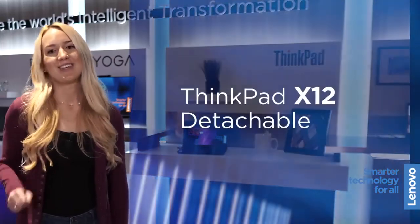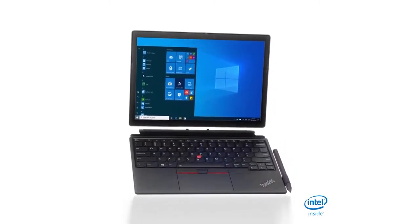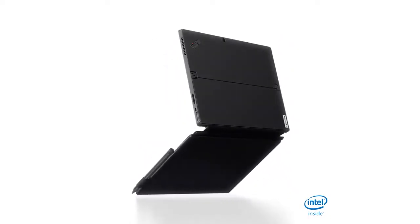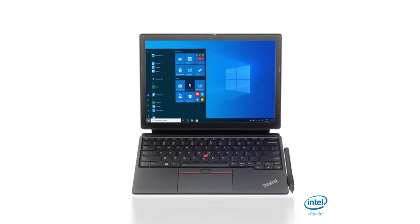Introducing the all-new ThinkPad X12 Detachable. We do not believe that one size fits all, which is why we expanded our ThinkPad portfolio to offer more choices to our customers. The all-new ThinkPad X12 Detachable is a true 2-in-1 powerhouse featuring 11th gen Intel Core vPro processors.